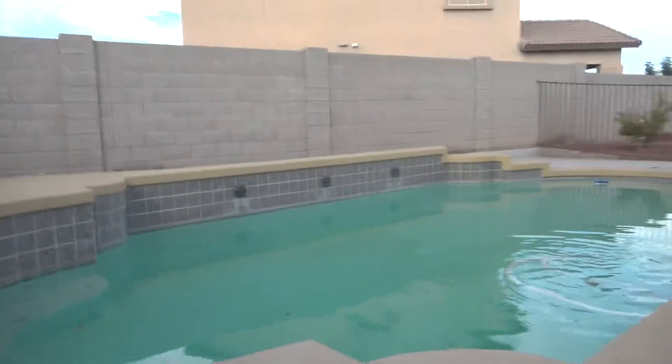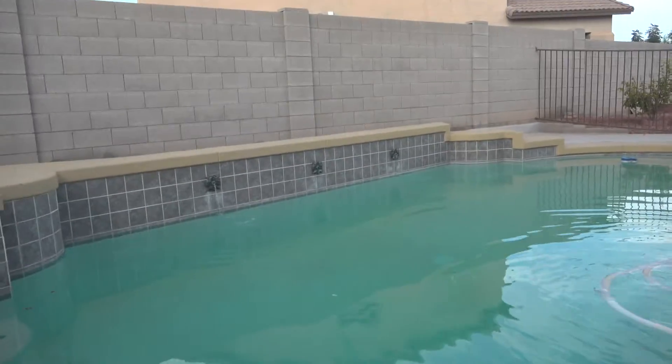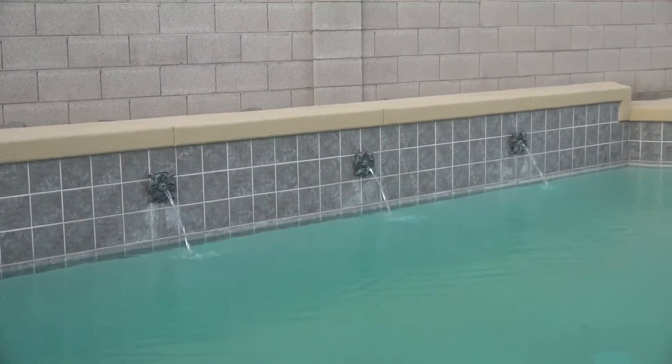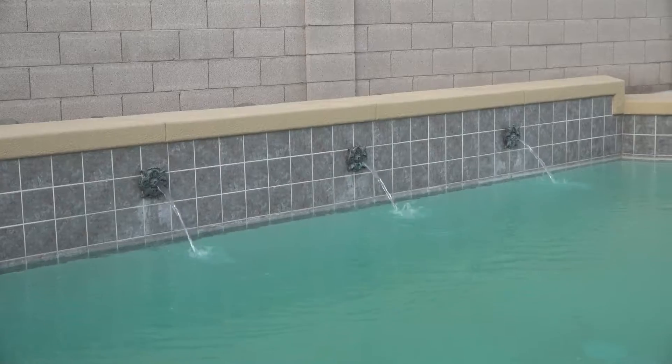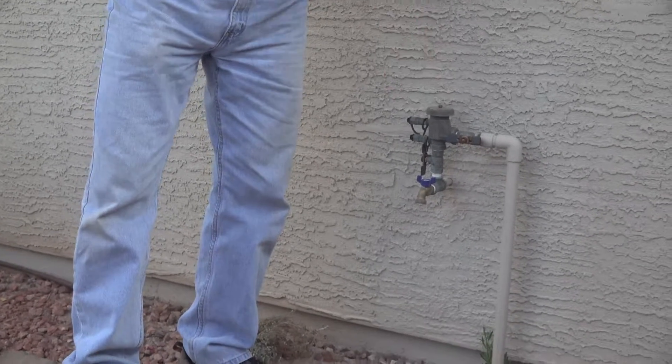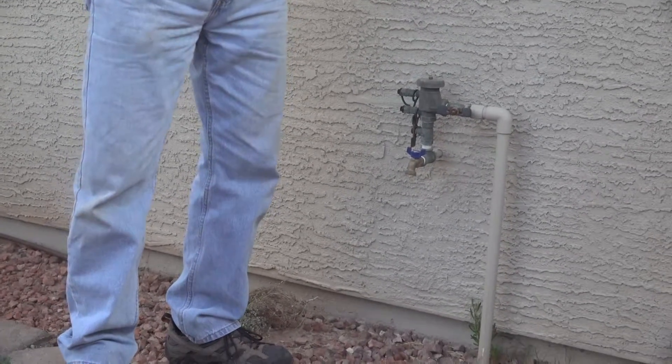It just sounds so strange, like something's clogged — you can't get the pressure up on it. The backflow for the pool separates the pool water from the house water, so if there's ever any kind of negative pressure in the house, it's not going to suck the pool water into the house.